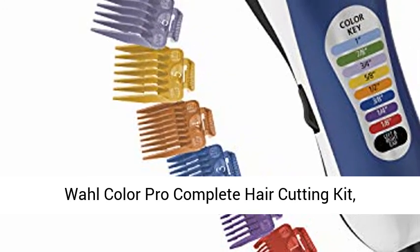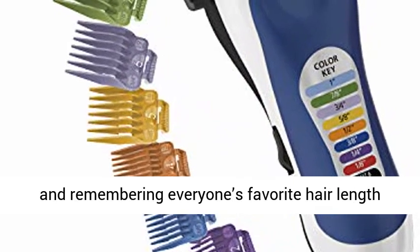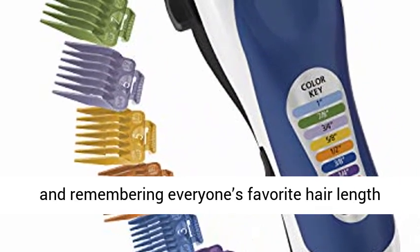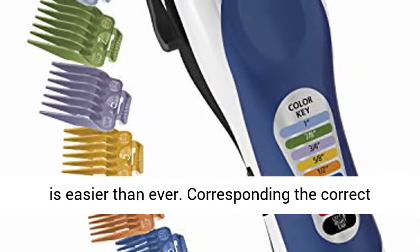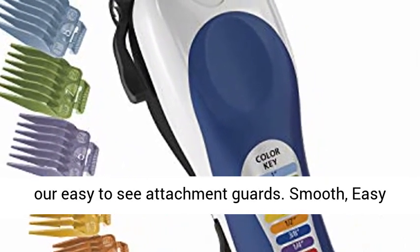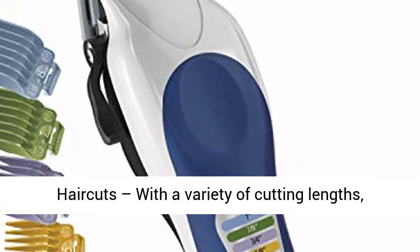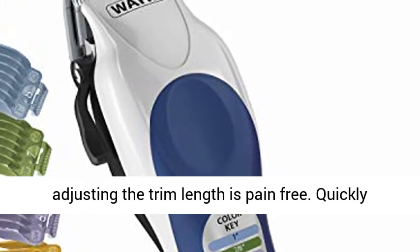Wahl Color Pro Complete Hair Cutting Kit, No. 79300-400T. Color-coded guide combs make finding and remembering everyone's favorite hair length easier than ever. Corresponding the correct comb to the right cutting length is simple with our easy-to-see attachment darts. Smooth, easy haircuts with a variety of cutting lengths — adjusting the trim length is pain-free.